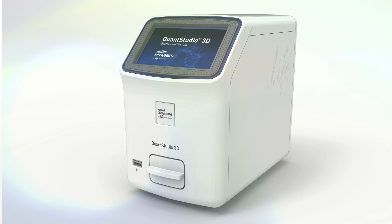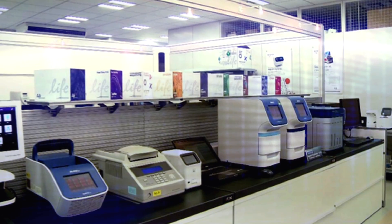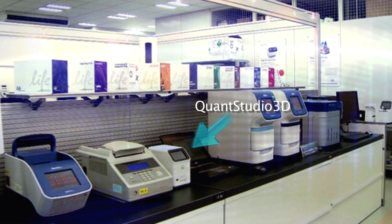When I first saw the QuantStudio 3D, what I thought was, oh wow, that is really cute. But the real thing I thought about was, oh wow, that's not going to occupy so much bench space in a lab. And this is very important because lab space is something you sometimes fight for.